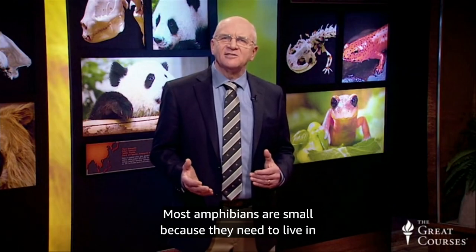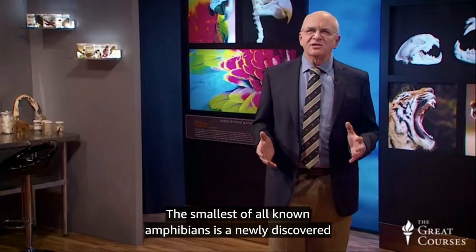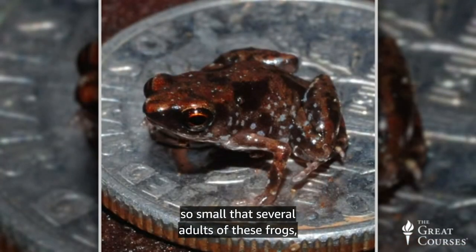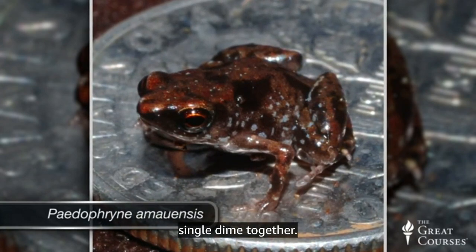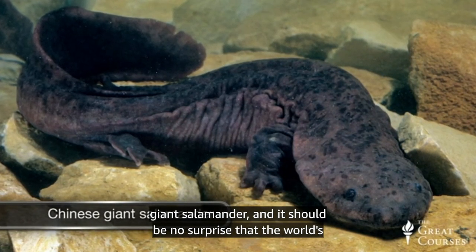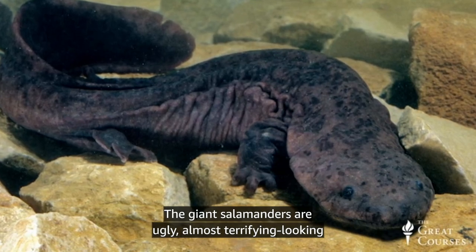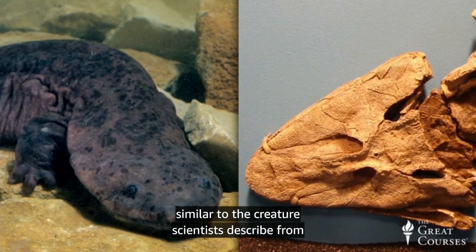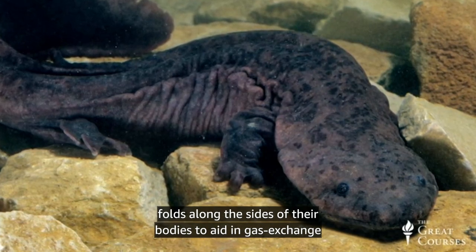Most amphibians are small because they need to live in places where there is ample moisture to keep their skin moist. The smallest of all known amphibians is a newly discovered frog that lives in forest leaf litter in New Guinea — so small that several adults of these frogs, called Paedophryne amauensis, can fit on the surface of a single dime. The largest living amphibian is the almost six-foot-long Chinese giant salamander, which lives in water most of the time. The giant salamanders are striking-looking creatures with beady eyes and big mouths, with wrinkled skin that hangs in folds along the sides of their bodies to aid in gas exchange with water.